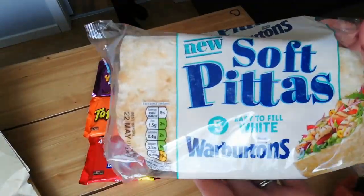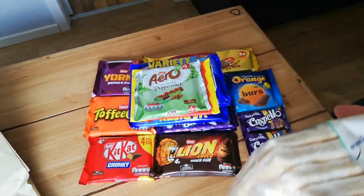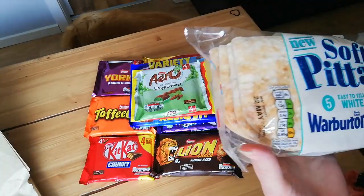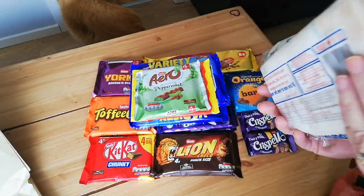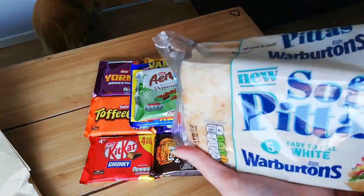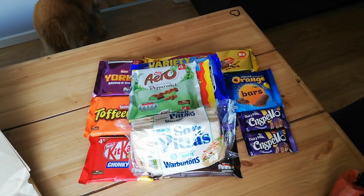I've got these as well — I've seen these on a few people's channels. My kids aren't that keen on pitta bread but I think they'll like these softer ones. You get five in a pack and they're 164 calories, but they are quite big. They're the Warburton's Soft Pittas and I have never ever bought these before in my life.